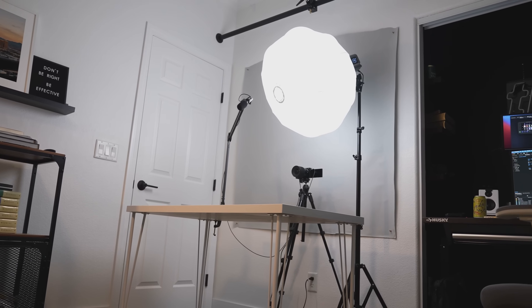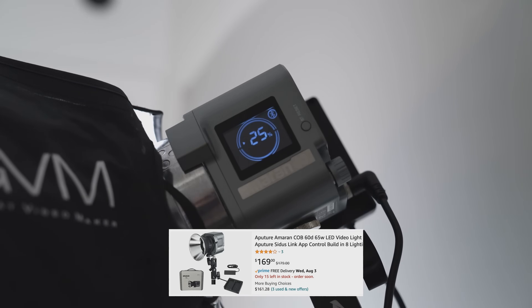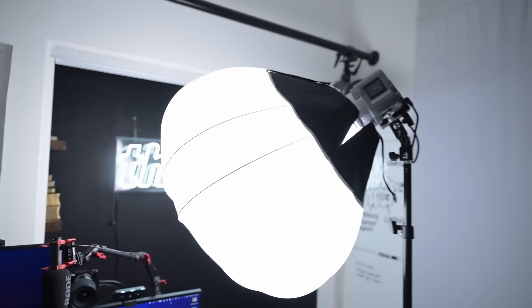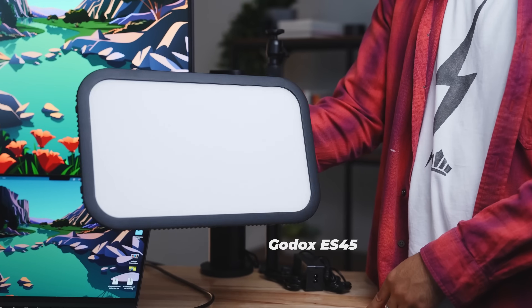If you have the space to allow it, I would encourage you to get a COB light. The light I like is the Amaran 60D with a lantern softbox. This combo, when you put it all together with the light stand, will probably cost you about $250, but it'll be totally worth it — you'll never have to buy another light in the future. It's literally the light I'm using right now to light my face. If you're at a desk and can't fit a light like that, I would encourage you to get a desk light — the one I like to recommend is the Godox E45 light.